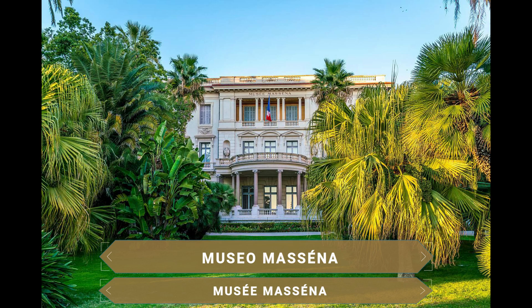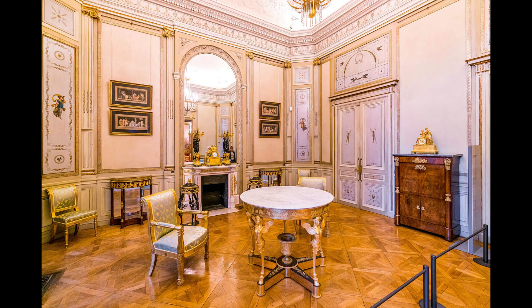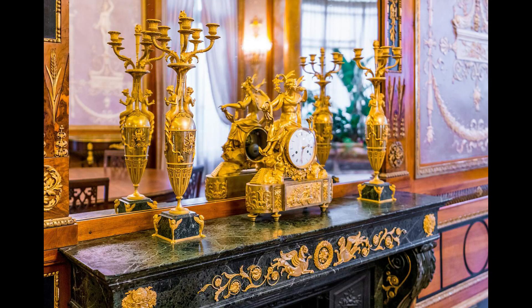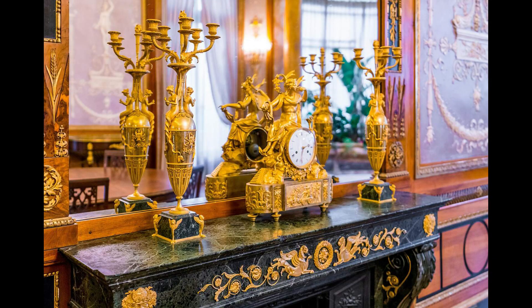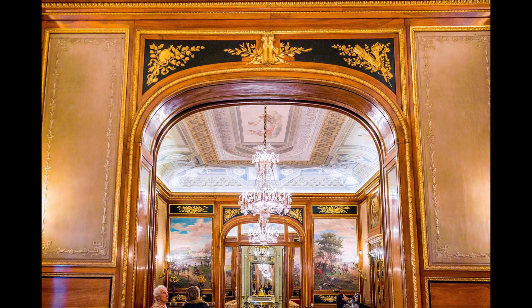El Museo Masena se encuentra en la Villa Homónima, una de las últimas del siglo XIX que quedan en el Paseo de los Ingleses. De estilo neoclásico italiano pero con pinceladas de estilo imperial como homenaje a Napoleón. Esta villa acoge un museo donde poder ver numerosos objetos de la Belle Époque, como la diadema de nácar de Josefina de Beauharnais, primera esposa del emperador Napoleón, o la máscara mortuoria de este último. Estas colecciones rinden homenaje al arte y la historia de la Riviera francesa.